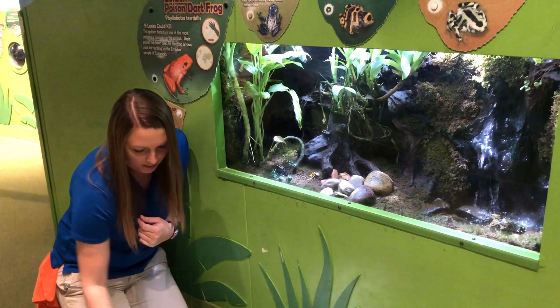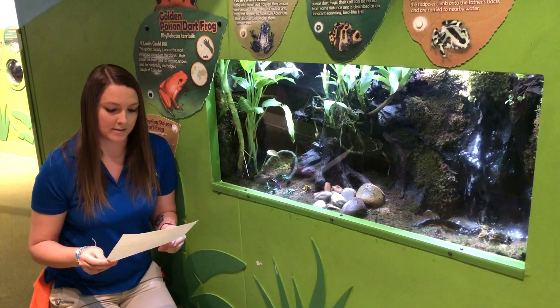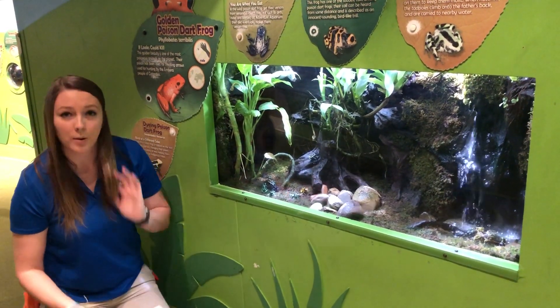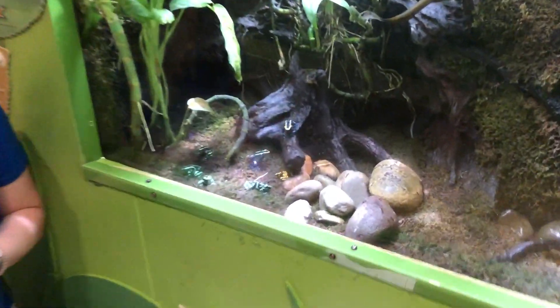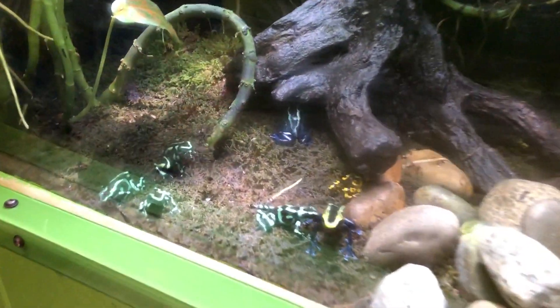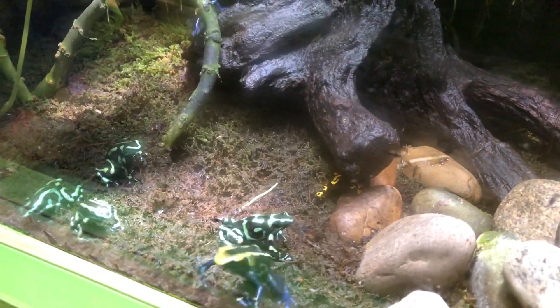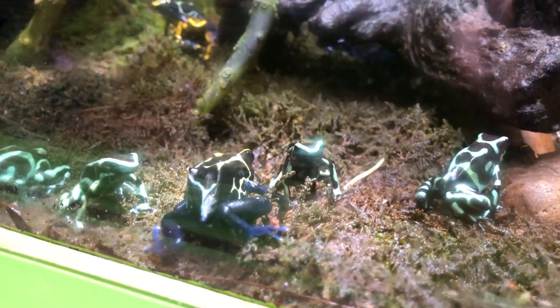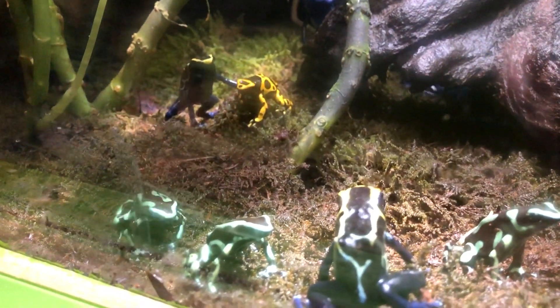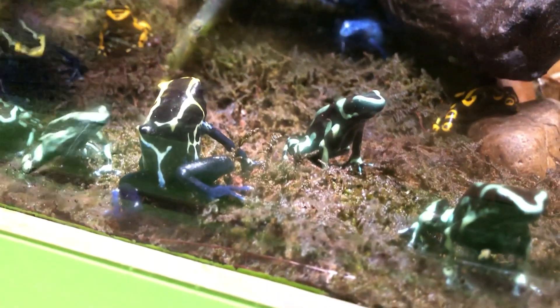Luca asked what makes the poisonous frogs at the aquarium poisonous. These guys are actually not poisonous at all. Despite their name, poison dart frogs in the wild get their poison based on the little insects and little mites that they eat. In captivity, when we do not provide them with those toxic foods, they lose that poison. So these guys are actually not poisonous at all — it all depends on what they eat.